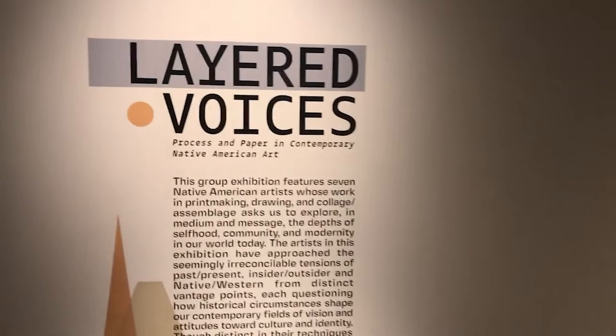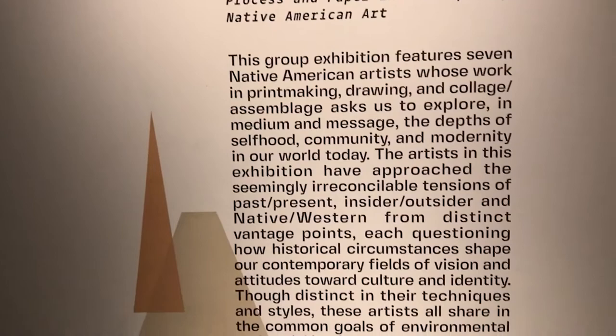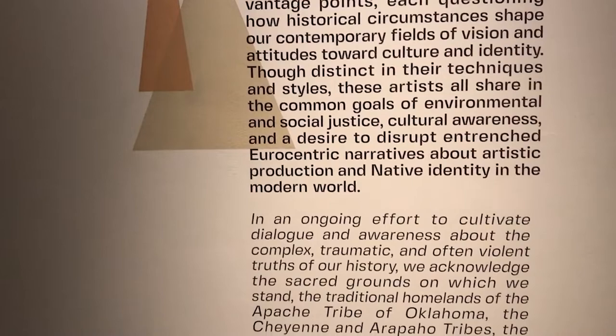The exhibition features works on paper by seven contemporary artists, each of whom identify as Native American. Layered Voices was organized in conjunction with the 52nd Annual Comparative Literature Symposium here at Texas Tech, which took place in March. This powerful convening of interdisciplinary scholars, activists, and writers centered on the idea of indigeneity, a conceptual lens that situates the worldviews of indigenous communities as an alternative to Eurocentric ways of being and thinking in the world.